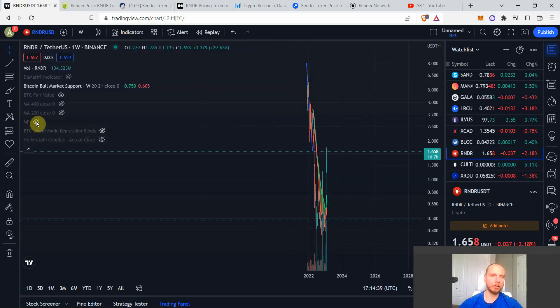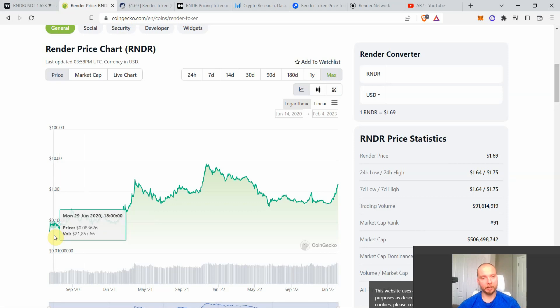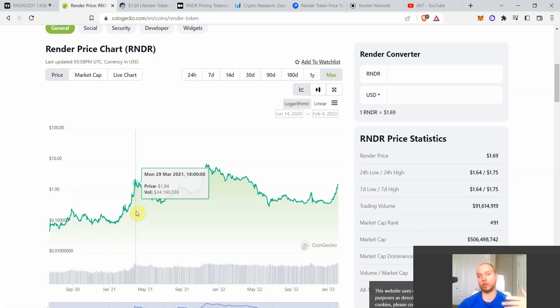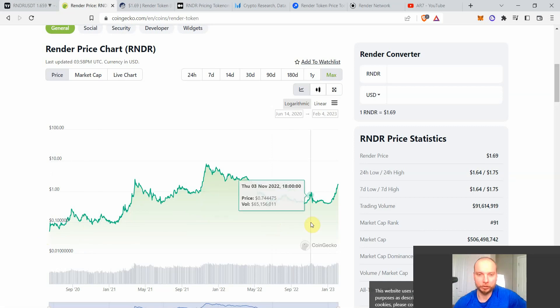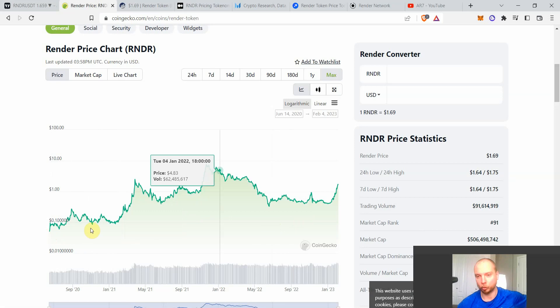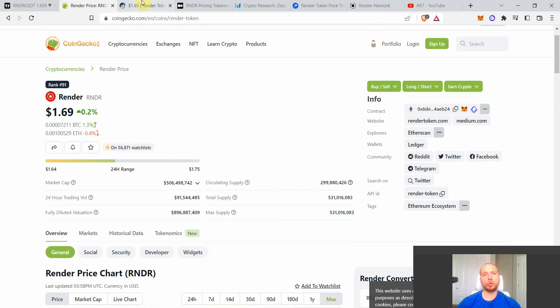Render Token only had one cycle so far, but it qualifies: in 2020 it was around 8–10 cents, went to a dollar and something, and now even the very lows of this cycle — around 30-something cents — were still much higher than 8 cents. So we're still at higher valuations each cycle. That's a big thumbs up, and it means I can continue my research. In that metric, Render Token is trending upward logarithmically as cycles progress.